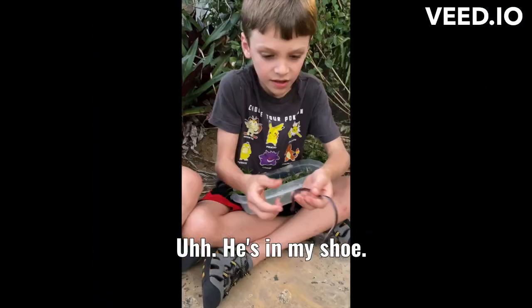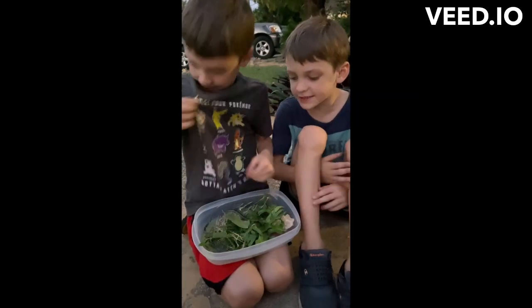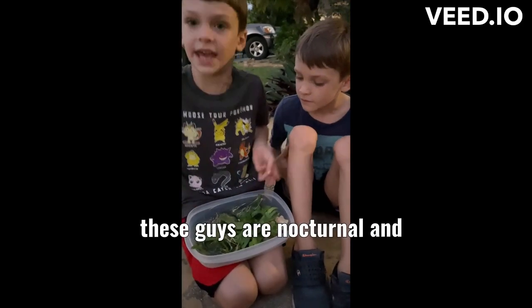He's in my shoe. You want to see his tongue? Sure, Spuddy. Let's go put him back in the wild. These guys are nocturnal and diurnal, who sleep during the day and night.